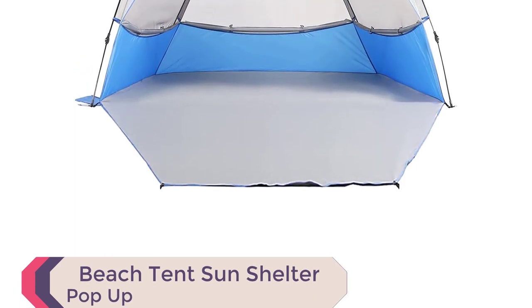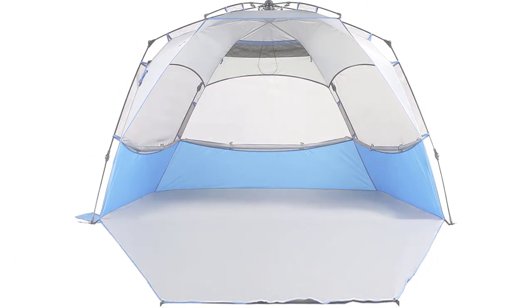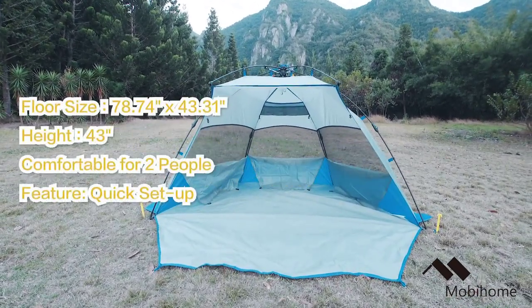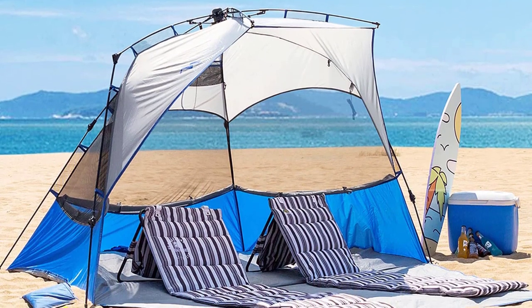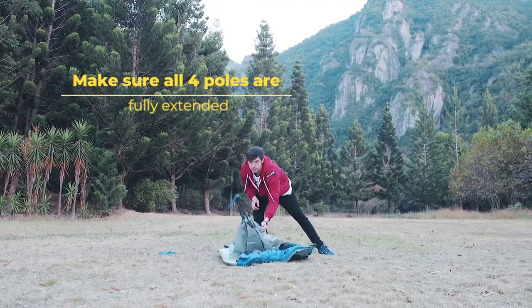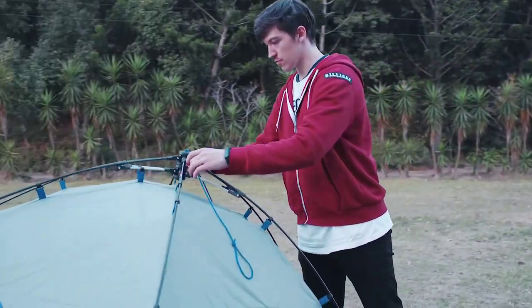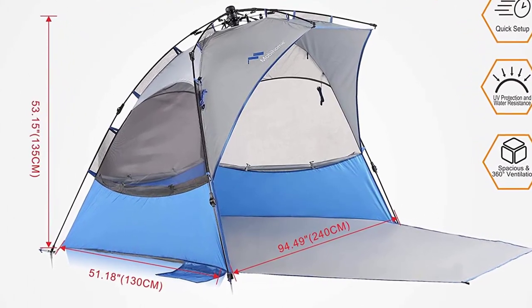Experience ultimate comfort and protection with the Beach Tent Sun Shelter Pop-Up. This innovative tent features a special hub system that allows for easy installation in seconds, making it the perfect beach companion. With its extra-large space measuring 94.49 x 70.87 x 51.18 x 53.14 inches and a 43.31-inch front porch, this tent comfortably accommodates 4–5 people. Weighing just 7.38 pounds, it is lightweight and portable, folding down to 6.10 x 38.19 inches and fitting conveniently into the trunk of your car with its carry-on bag.